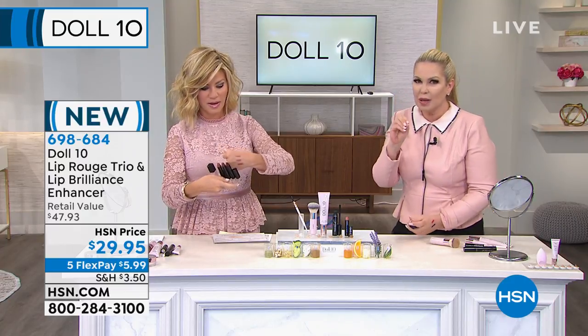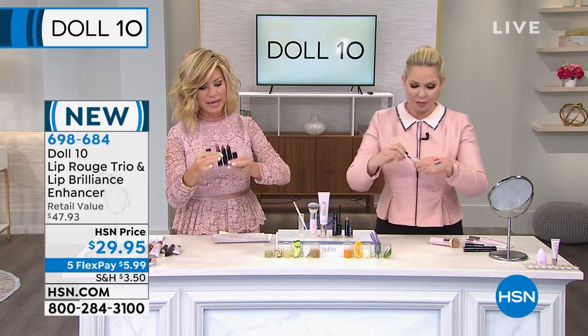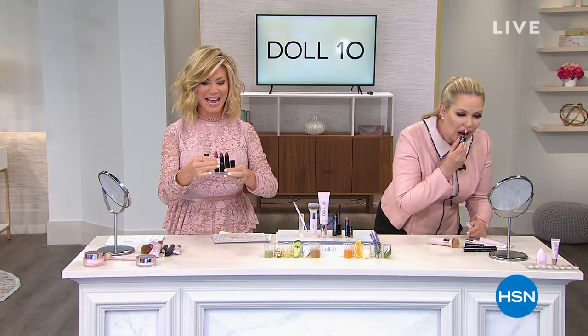It treats the lips. It has these pigments in it that make your lips pop. Watch — I'm going to put it on. I'm going to put this lip color on too. It's time for our best buy of the day — I'm pulling my lip enhancer on.